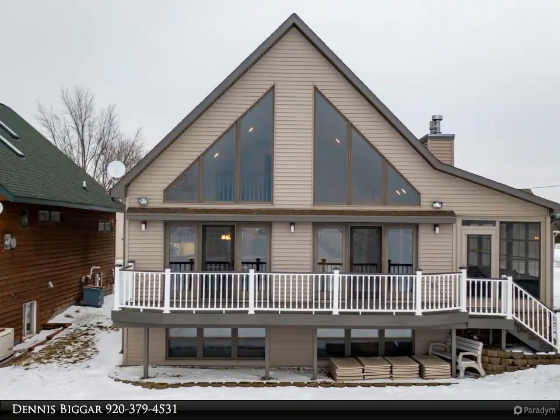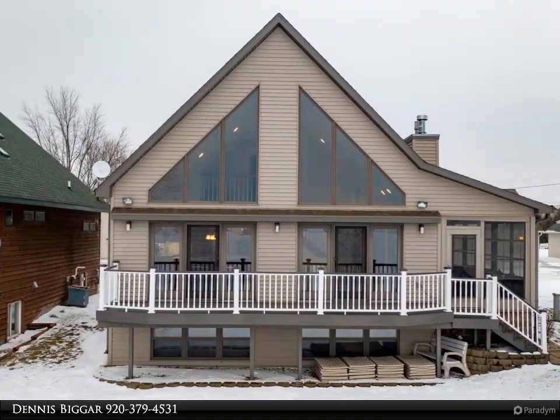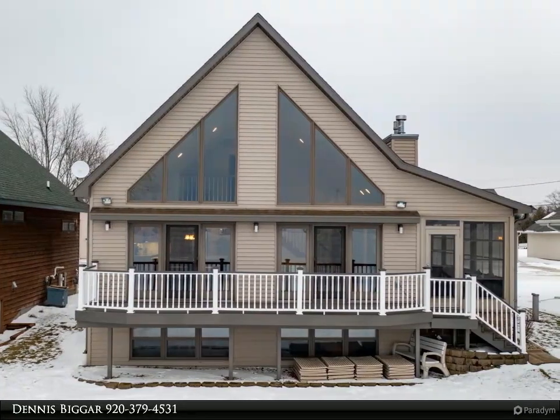Head upstairs to find a loft area and second master suite. The lower level features a full basement slash family room, gas fireplace, wet bar, office area, full bath, and optional third sleeping area.